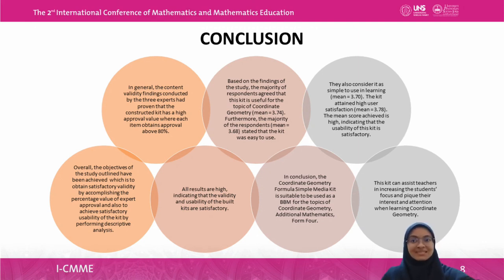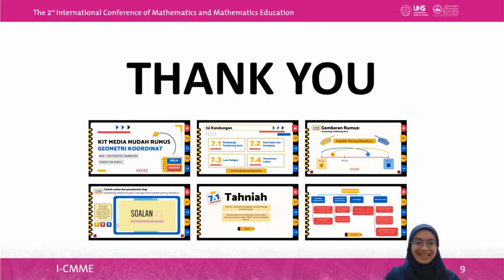In conclusion, the Coordinate Geometry Formula Simple Media Kit is suitable to be used as BBM for the topic of Coordinate Geometry in Additional Mathematics Form 4. This kit can assist teachers in increasing students' focus and capturing their interest and attention when learning Coordinate Geometry. That's all. Thank you.